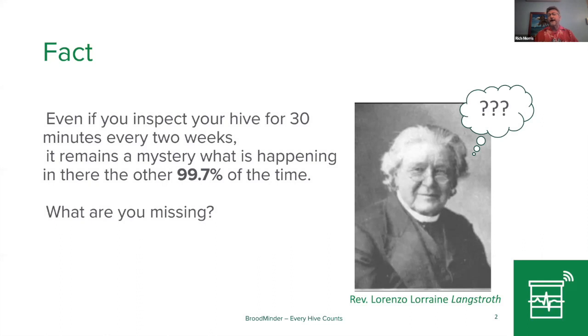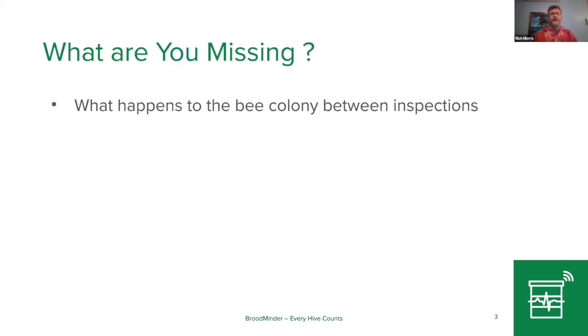One thing we know for sure is that if you go in and inspect your hive for 15 minutes every two weeks, 99% of what's going on inside the beehive is invisible to you. So we just got to talk a little bit about what we're missing.